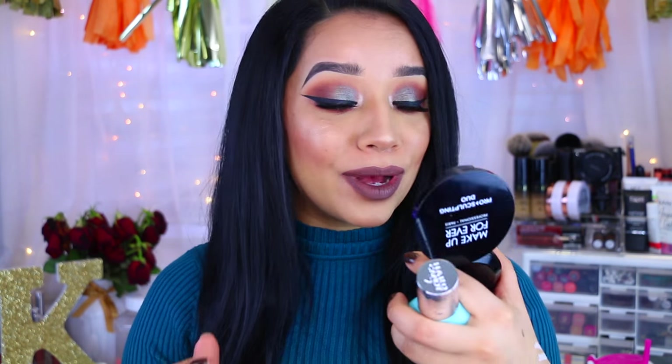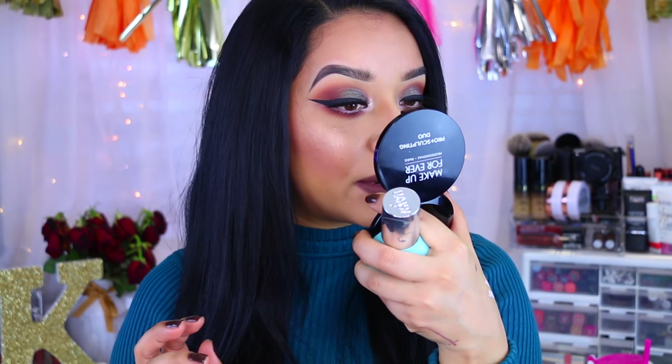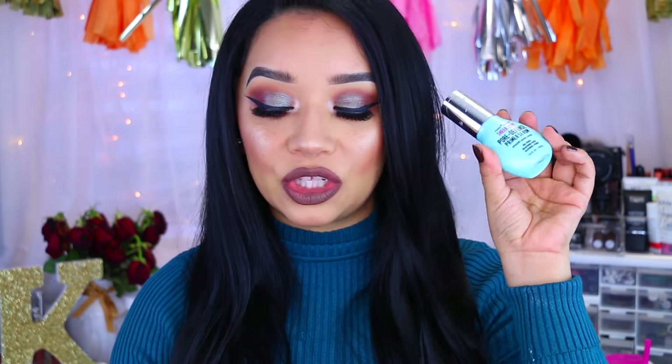Okay guys, so here is the finished look. I really hope you guys enjoyed this makeup tutorial. Let me know if you guys prefer talk-throughs or voiceovers. I actually really like the Hard Candy Sheer Envy Pore Defense Primer Serum — it did a really good job covering my pores and they look really nice and minimized. The NYX Gotcha Covered Concealer in Medium Olive is amazing — thumbs up.